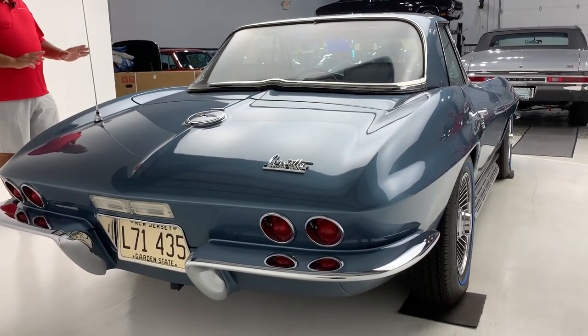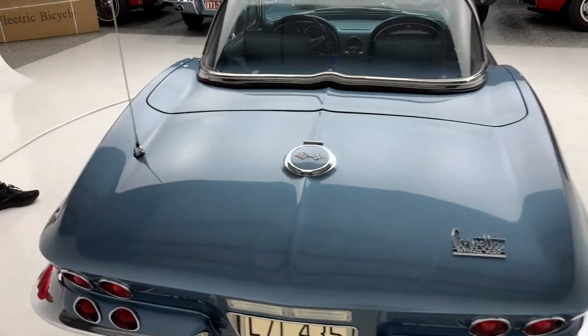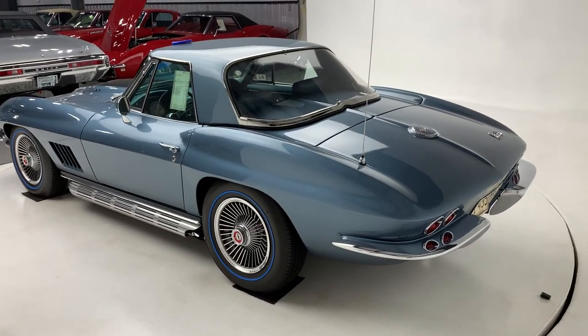The interior of the car — the complete gauge cluster has been restored, the clock has been restored, the radio's been restored, and the seat belts have been restored. This is an absolute work of art, and it's an unbelievable investment.